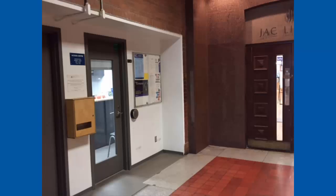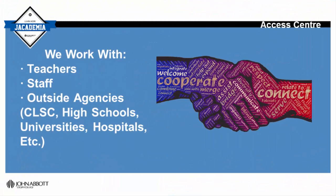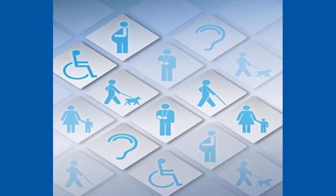Welcome to the Access Centre! We are located on the main floor of Hertzberg by the library entrance in room H129. We work with teachers, staff and outside agencies to help students diagnosed with neurological, physical and or psychological conditions that need accommodations.